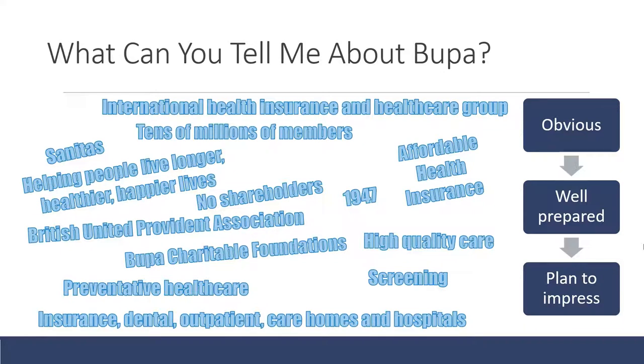Look up Bupa's charitable activities, what they've supported, and talk positively and enthusiastically about that. One of the key things that differentiates Bupa from their competitors is that they are non-profit and have donated large amounts of money to charity, reinvesting all profits back into delivering better healthcare. You should also be aware of the countries they serve — they're constantly expanding, with the largest business in the UK, a large presence in Spain, and a presence in Australia.